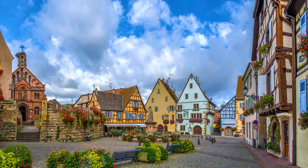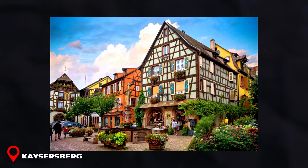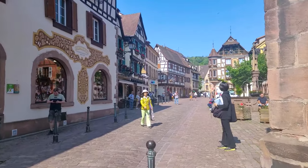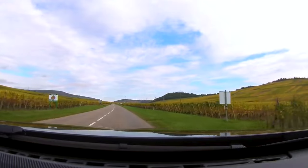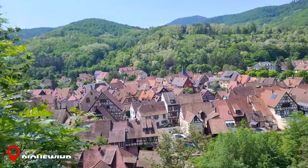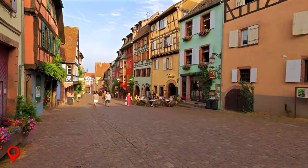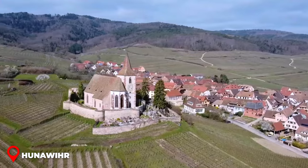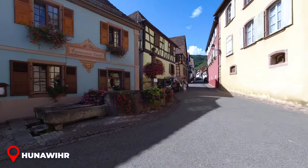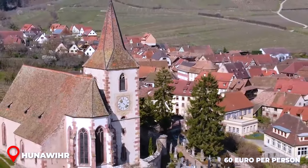Visit the Alsatian villages from Colmar. First up, we've got Kaysersberg — imagine wandering its streets, taking in the charm of those classic half-timbered houses. Then drive through the famous Alsace wine route with stunning views. Riquewihr awaits, tucked amidst vineyards and a true sight to behold. Last but definitely not least, Eguisheim, recognized as one of the prettiest villages in all of France — its craft shops and cultural spots are a feast for both your eyes and your soul. All this for just 60 euro a person.